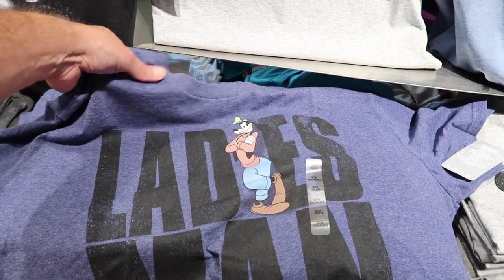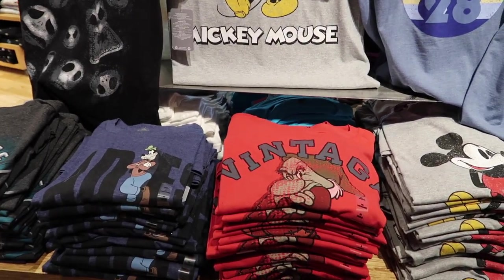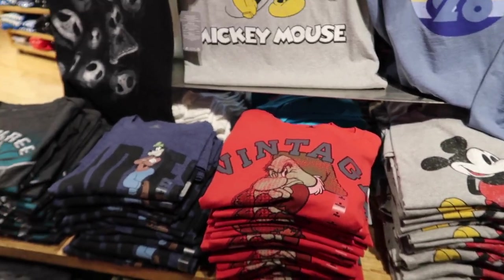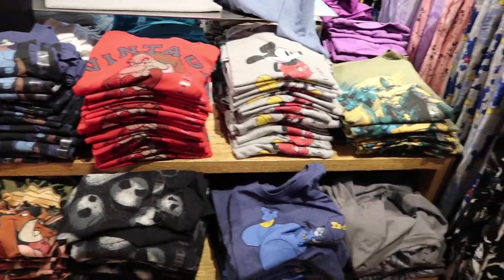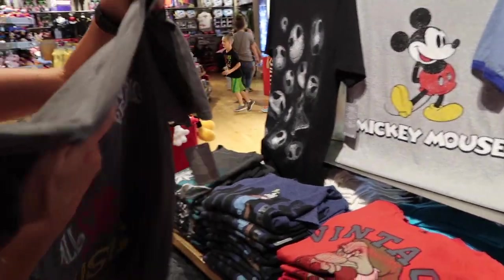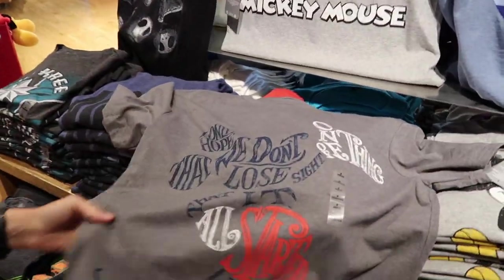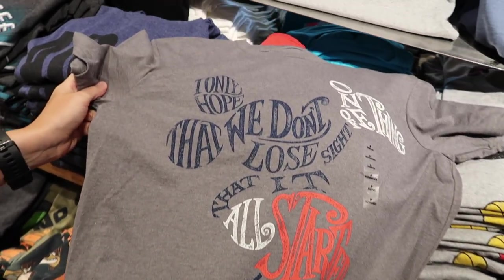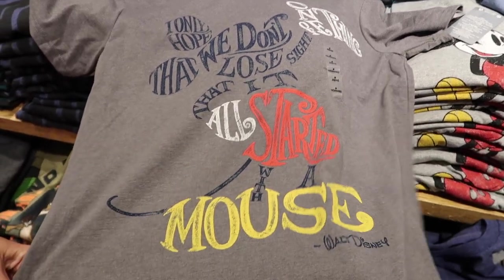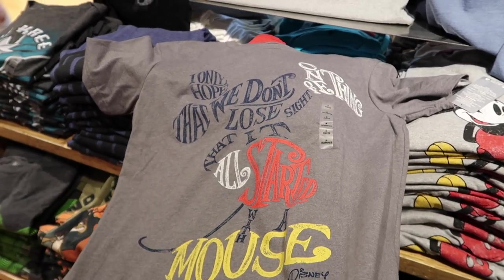I'm not really a ladies man — I'm my wife's man, apostrophe S signifying ownership. I don't want a vintage Grumpy either — I'm not grumpy most of the time. This one is really super cool though: it's the shape of Mickey made of all these words and phrases. Walt Disney once said, 'I only hope we don't lose sight of one thing — that it all started with a mouse.' I might be getting this one.